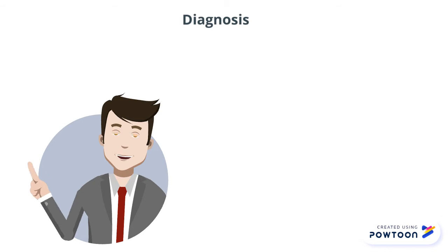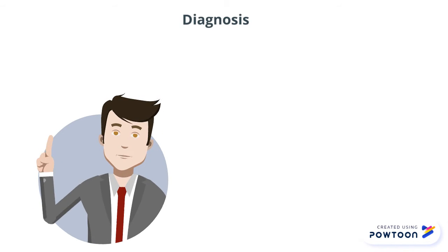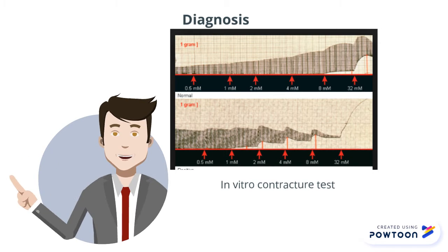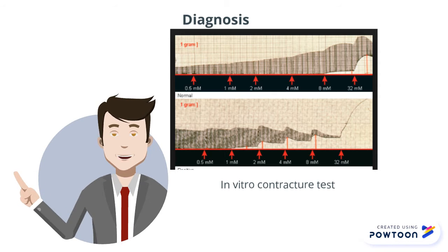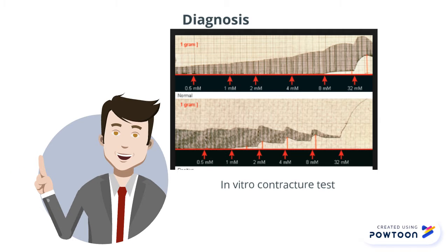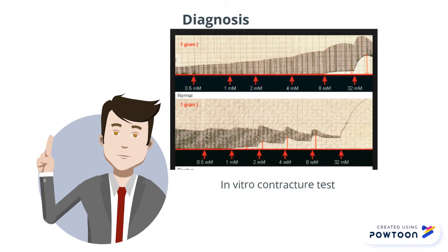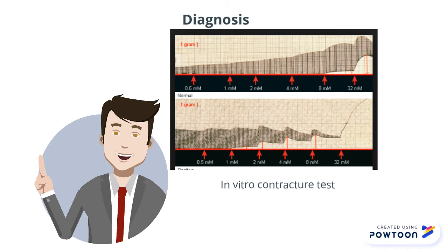Currently, the gold standard for diagnosis of MH is the in vitro contracture test (IVCT), which is based on muscle fiber contracture in response to triggering agents such as halothane or caffeine. However, IVCT requires a surgical procedure and is available only at specialized testing centers, and may produce equivocal as well as false positive and false negative results.